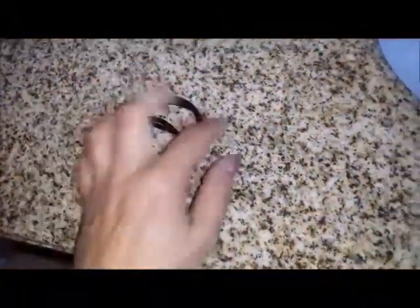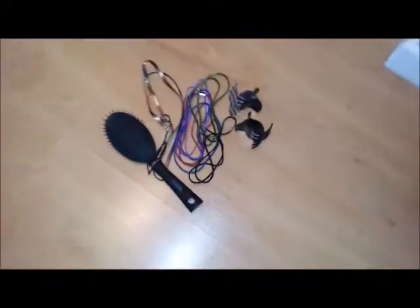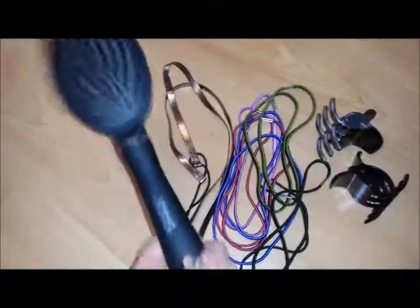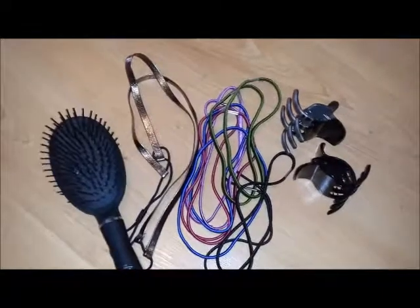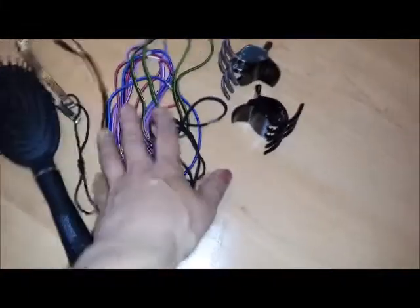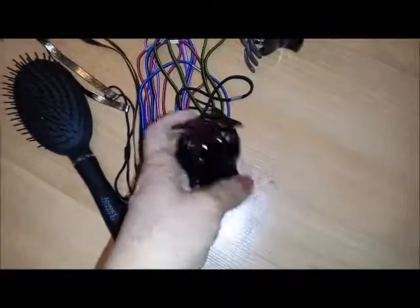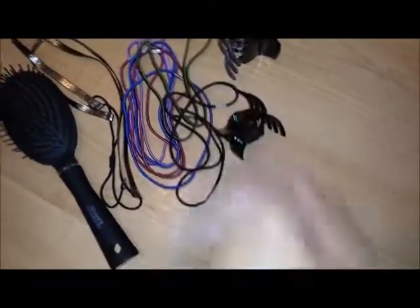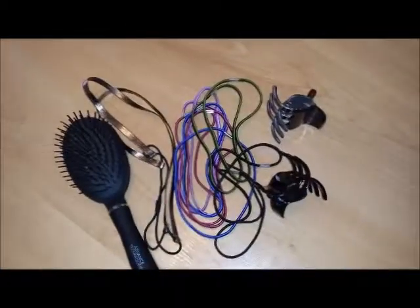I'm throwing out these elastics - no good. I might buy some more; the black ones are pretty handy but we'll see. This is what I'm giving away: this hairbrush I hardly used, maybe twice - I always use the other ones. All these hair bands I don't use, and these little clippy things - the grips on them are way too big, so I'm getting rid of those.